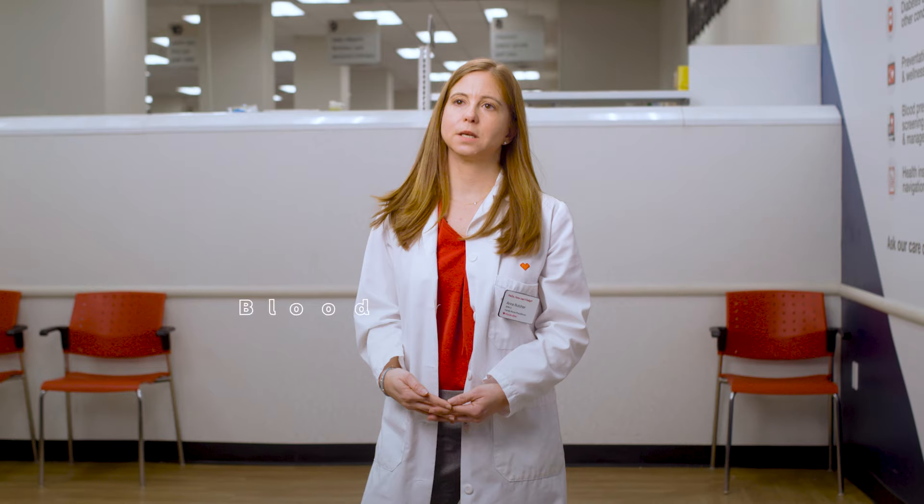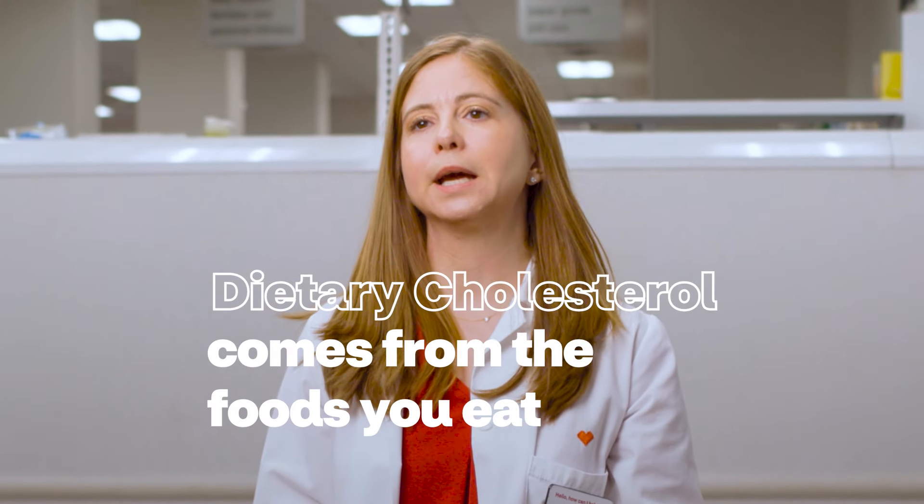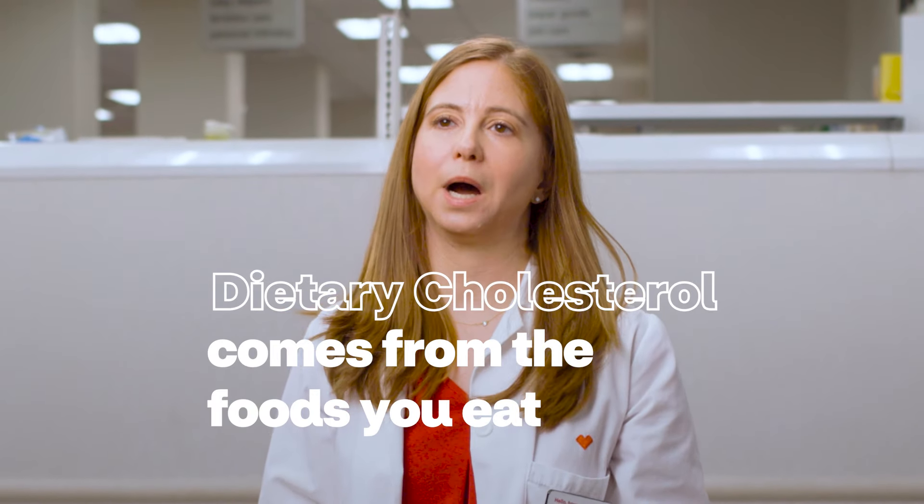Cholesterol comes from two different places. Blood cholesterol comes from your liver, and it helps your body function. Dietary cholesterol comes from food you eat and can lead to health problems if it gets too high.